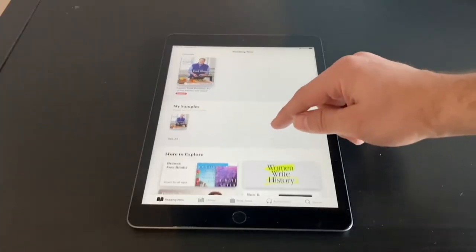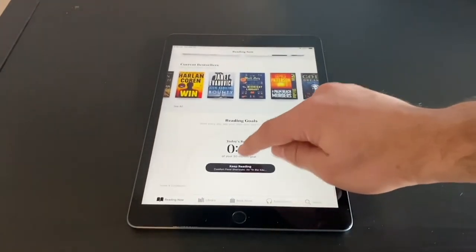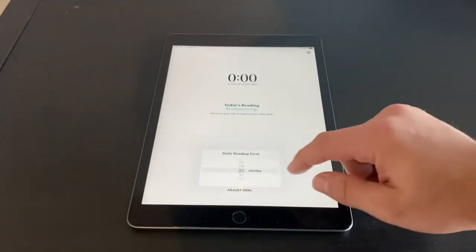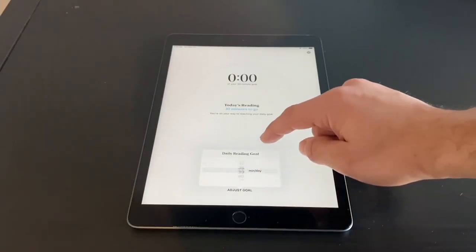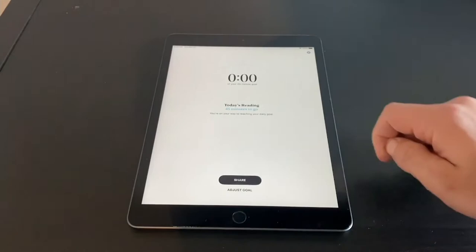If you're anything like me, you love to set goals. I track my water intake, I track how many steps I take in a day, and now with iBooks I can track how many minutes I read. I'm going to set a goal to read 45 minutes a day, and iBooks will track it for me.